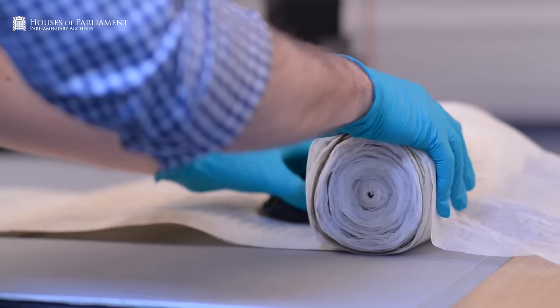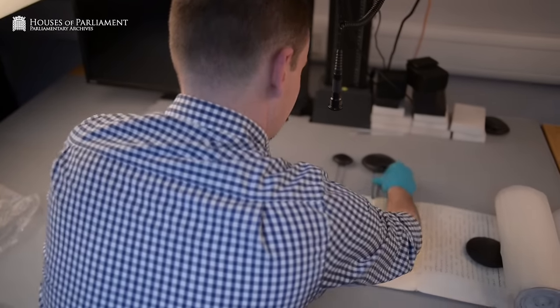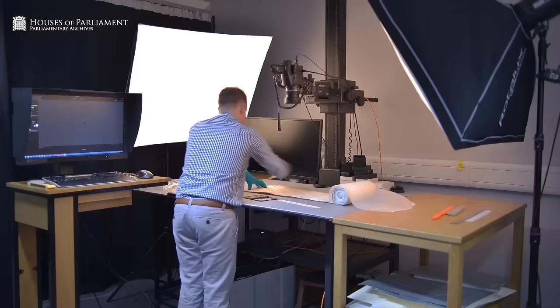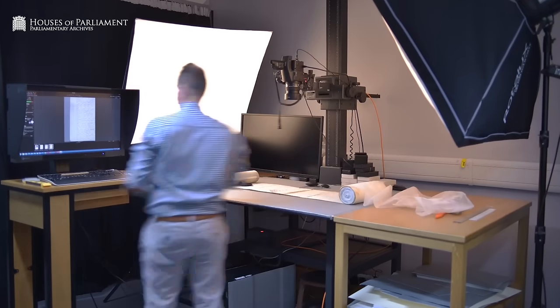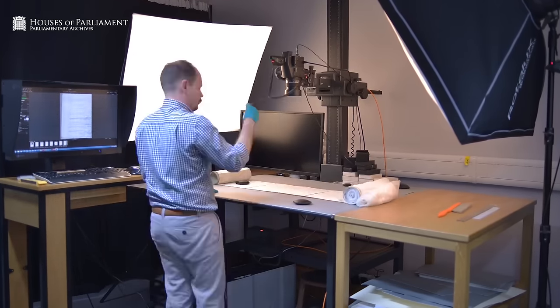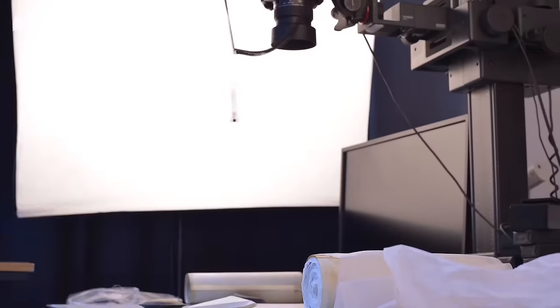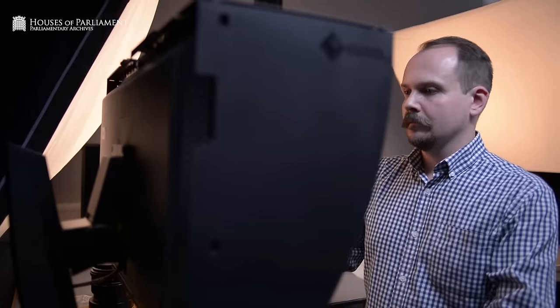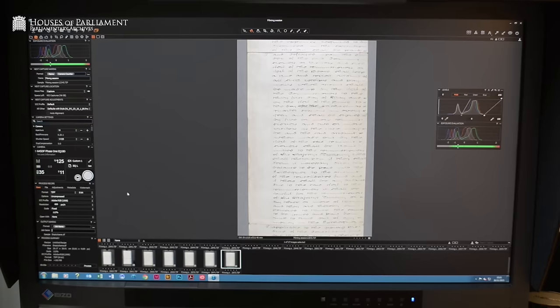There's a complete array of documents in the archive. Some are very simple to photograph, some are rather more complex. We do have some very large documents which will be made up of hundreds of images and will take a long time to photograph. But we don't want to do it very often because they're fragile, so it's worth doing correctly once.